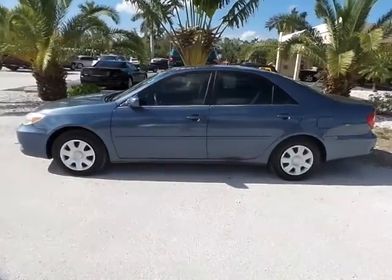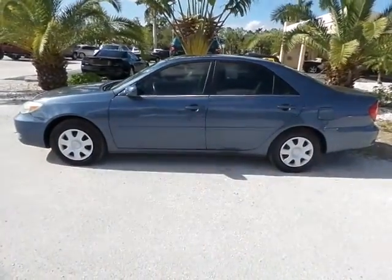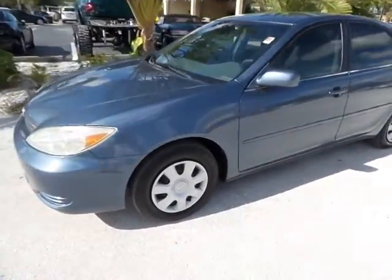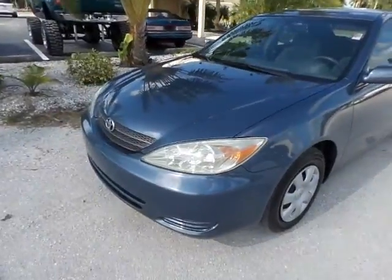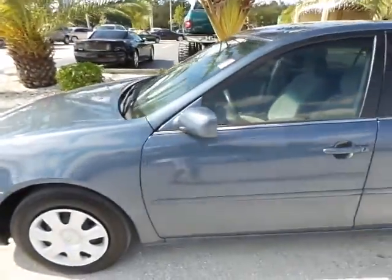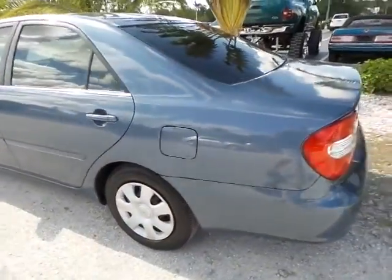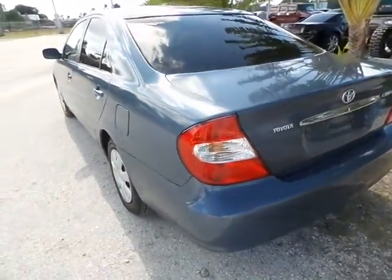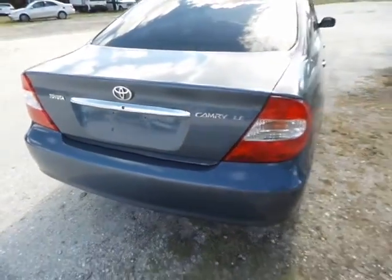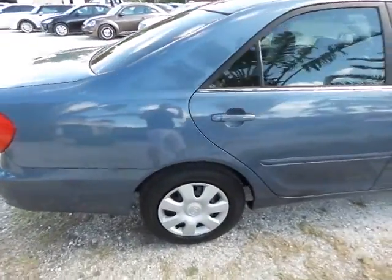Good afternoon, my name is Mark with Southwest Florida Auto. Today I'm going to be showing you a 2003 Toyota Camry with only 137,000 original miles on it. As you can clearly see, this is in really great shape — it's got a nice blue finish to it, it definitely seems to be garage kept. I don't see any issues on the exterior. It is a Camry LE, and the exterior is in really good shape.